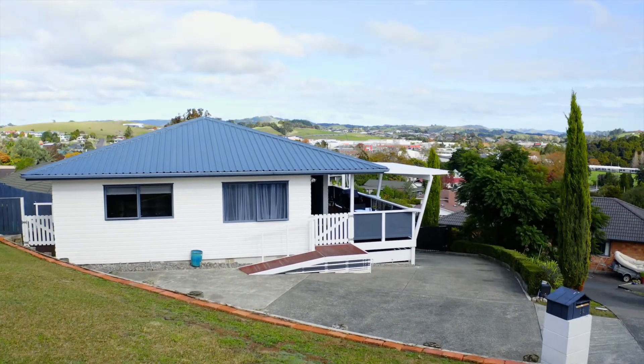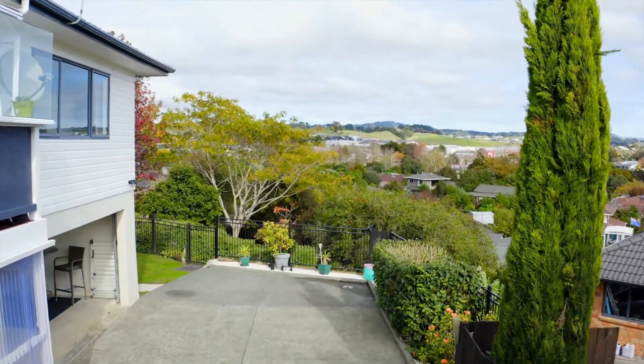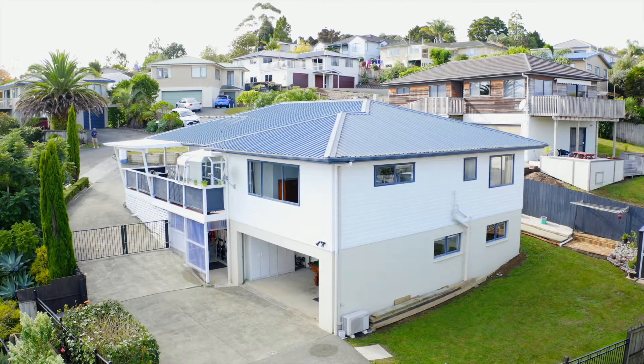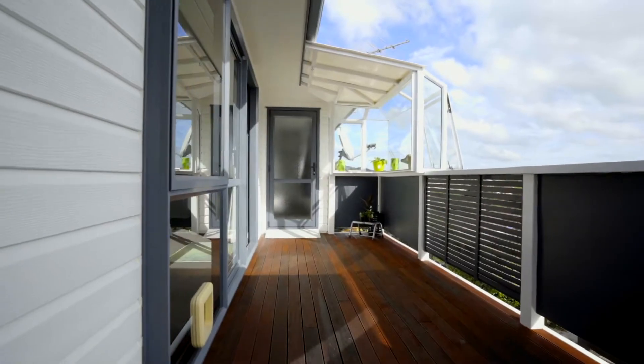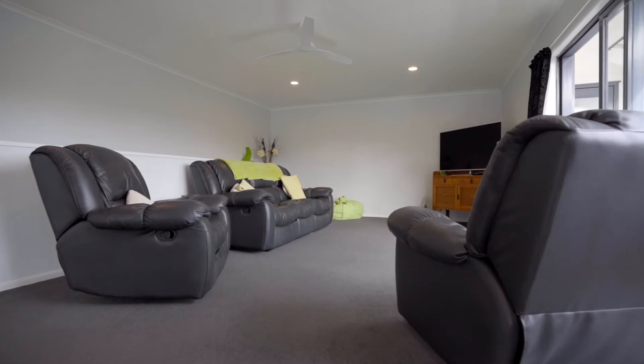Nestled at the end of an inviting cul-de-sac, this spacious family home captures all day sun on its gorgeous 750 square metre section. With its low-maintenance weatherboard and brick exterior, this makes it the perfect home for a busy family on the go.